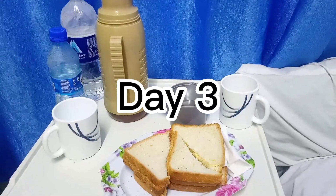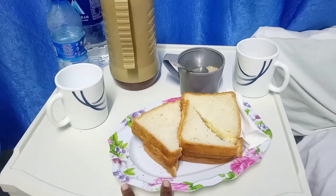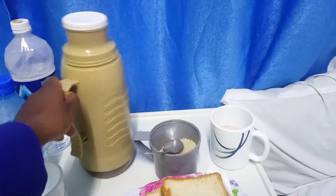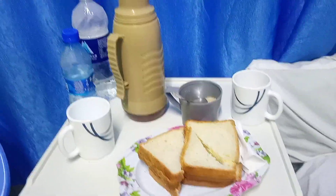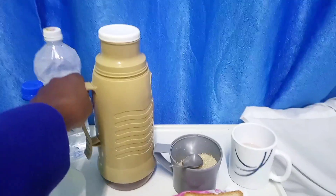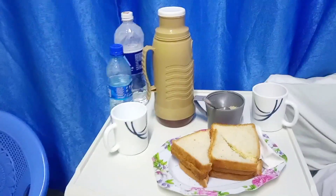For today's breakfast, nothing major — it's very basic. We have bread and drinking chocolate. It's a whole large mug of chocolate, so I guess that will help with milk production.